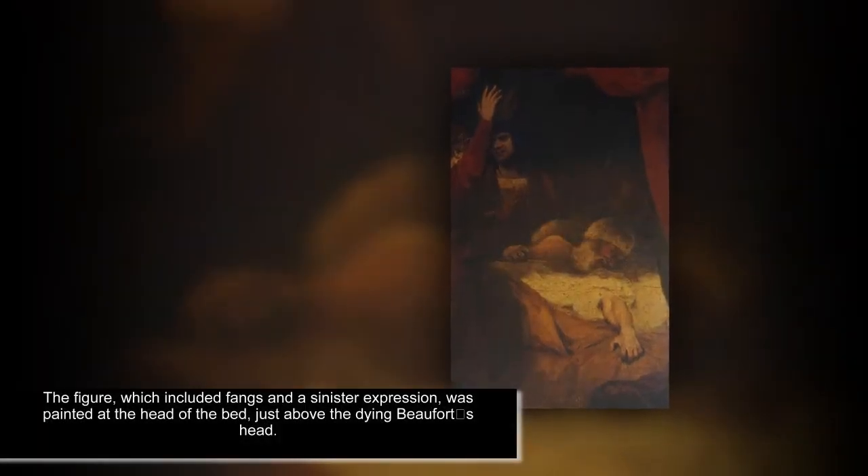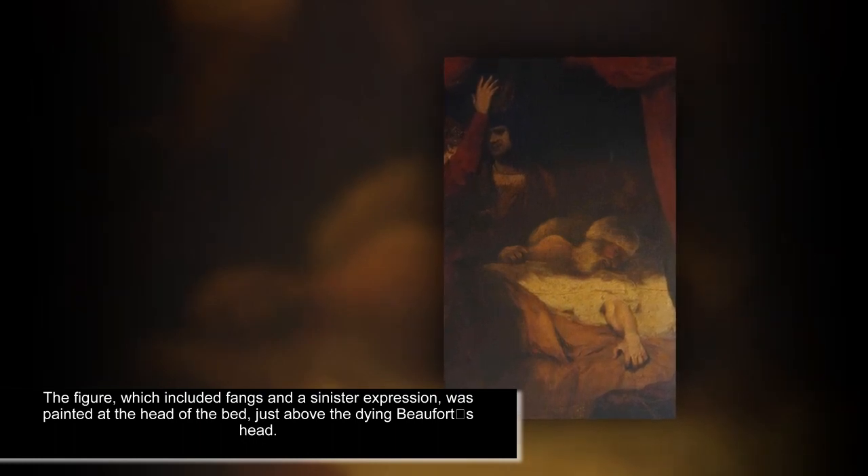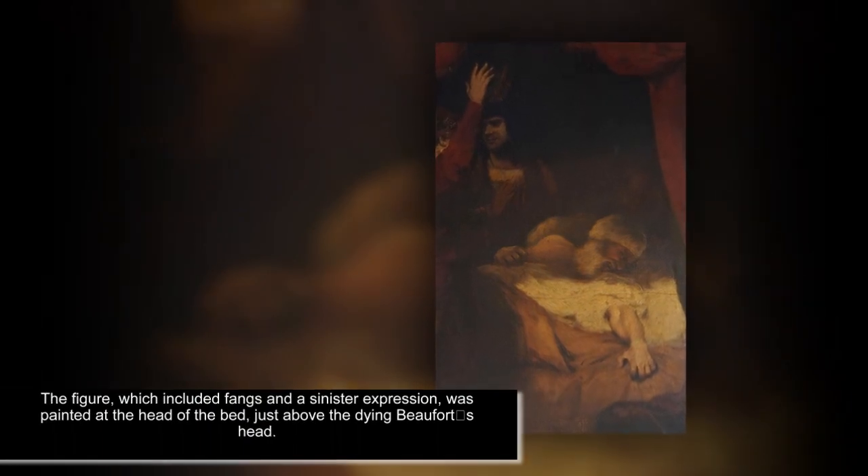Referred to by the Trust as a fiend — an evil spirit or demon — the painted figure proved to be controversial at the time. The figure, covered by layers of paint and varnish, was included in Reynolds's painting based on a Shakespearean death scene, which was titled The Death of Cardinal Beaufort.